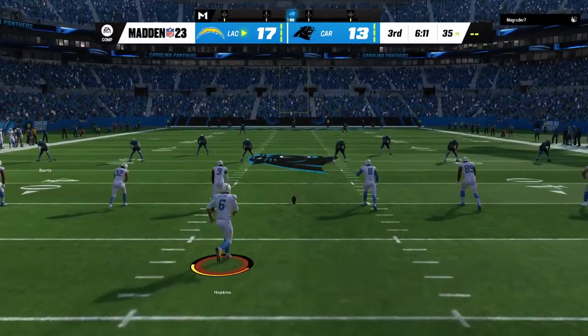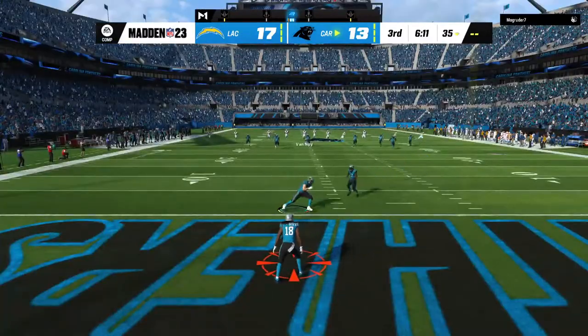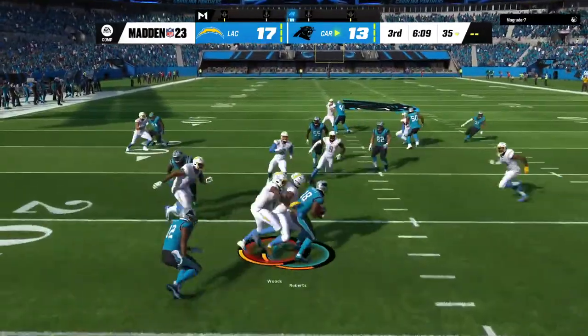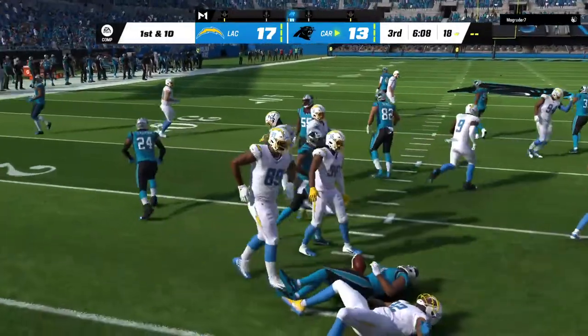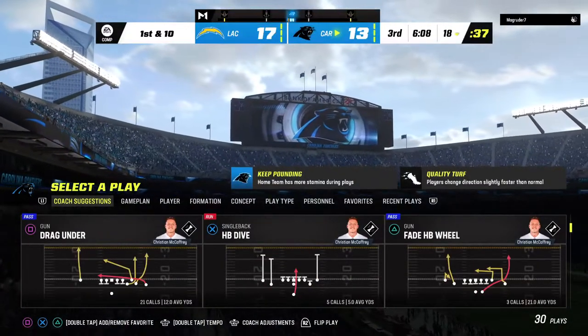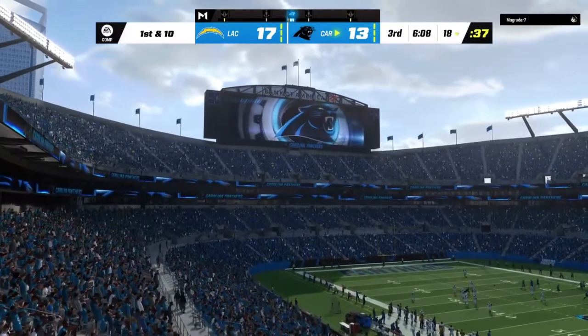Following the touchdown, Dustin Hopkins will kick it away. Here's Roberts to bring it out of the end zone, and no alley to be found. The coverage was solid, and he's dropped at the 18. The Panthers take over at their own 18-yard line.